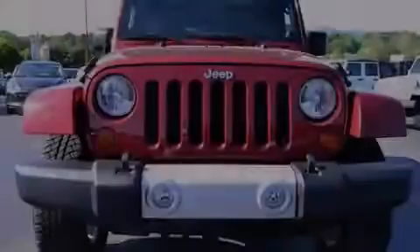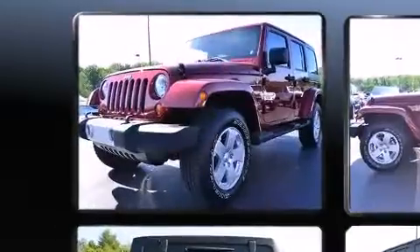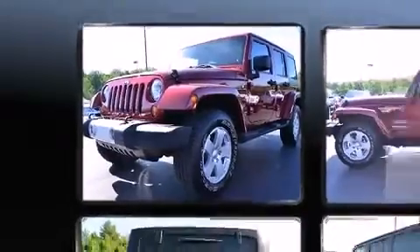Familiarize yourself with the 2012 Jeep Wrangler Unlimited. With fewer than 15,000 miles on the odometer, this four-door sport utility vehicle prioritizes comfort, safety, and convenience.